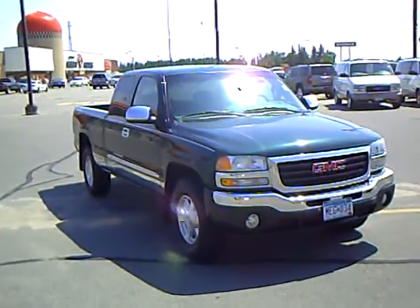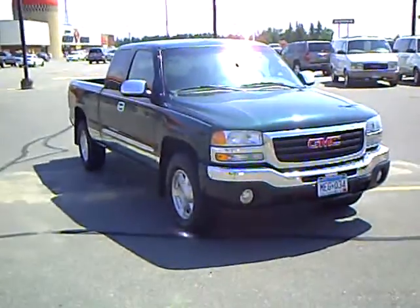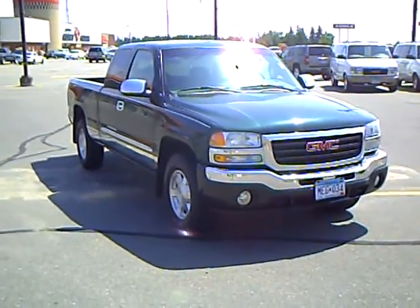If you'd like to take a drive in this very sharp 2004 GMC Sierra extended cab, give me a call today. My name is Craig Knutson — schedule a test drive.